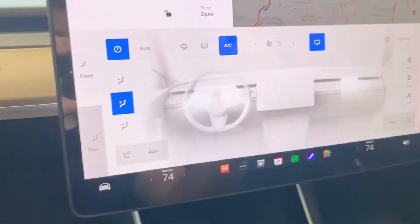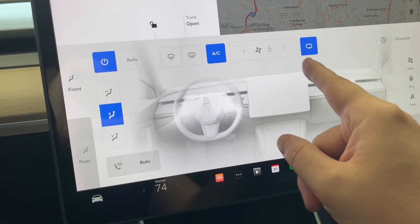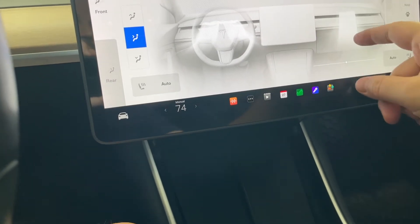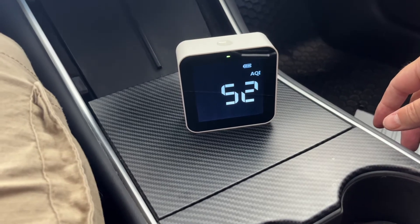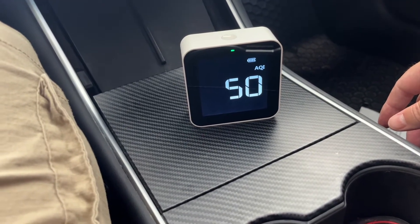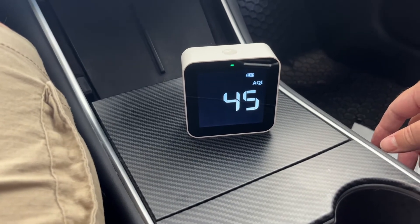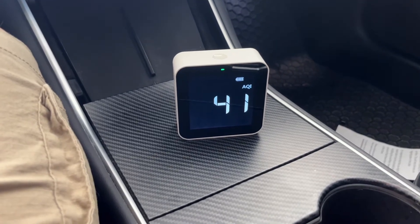It's already down to 54. We've got the vent set to recirculate and fans set to 5. Down to 52. I'm going to give it 10 minutes or whenever it starts to bottom out and go back up. I'm sweating, so hopefully that doesn't throw off the test. Oh — 45. I'm curious to see how this goes with that charcoal in there. Maybe it really helps. All right, we're going to fast forward a few minutes.